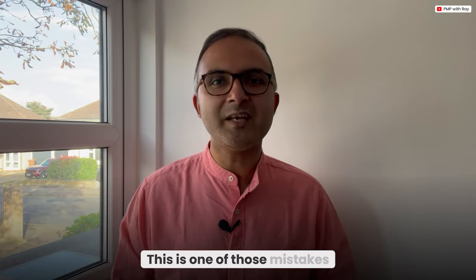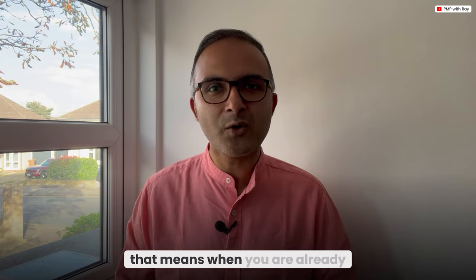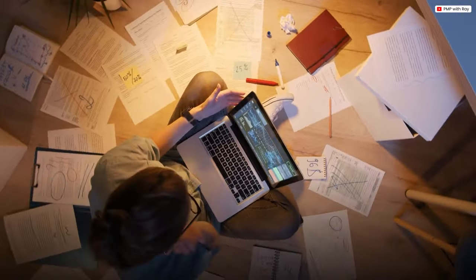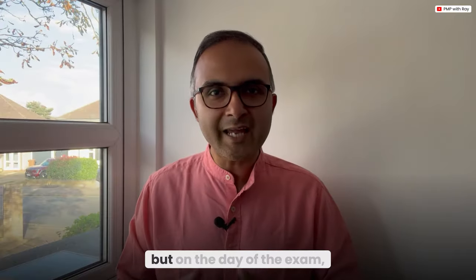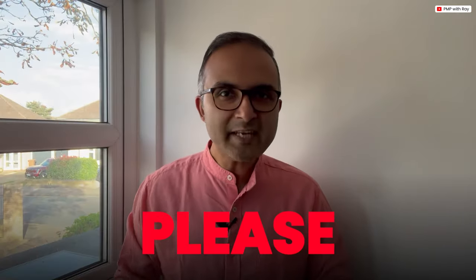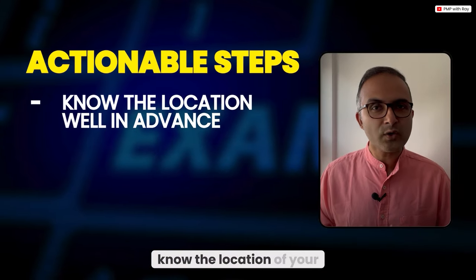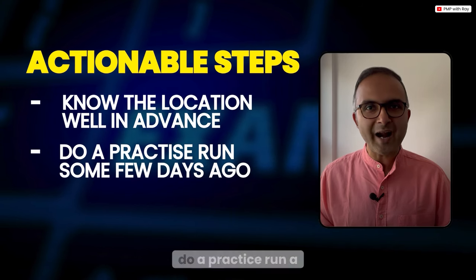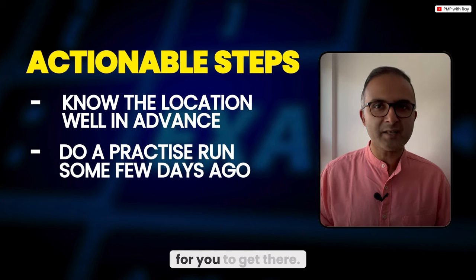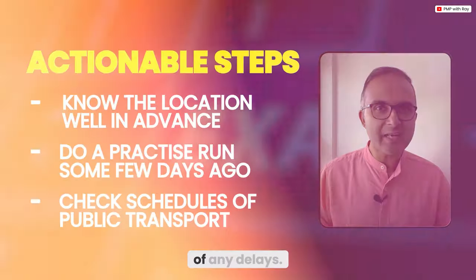Finally, mistake number five: not planning the exam day logistics. This is one of those mistakes you only realize when it's too late — when you're already at the exam center and can't do anything about it. Imagine you've studied for months and mastered all the concepts, but on exam day you face a logistical nightmare that throws your entire game off track. Know the location of your test center well in advance; if possible, do a practice run a few days before to check how long it will take to get there.